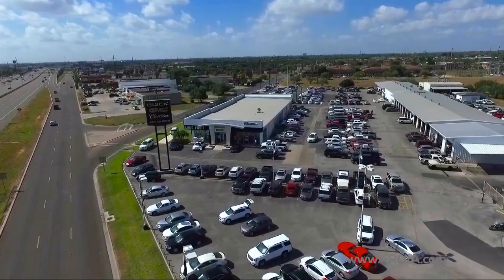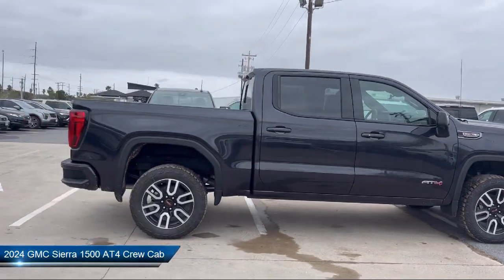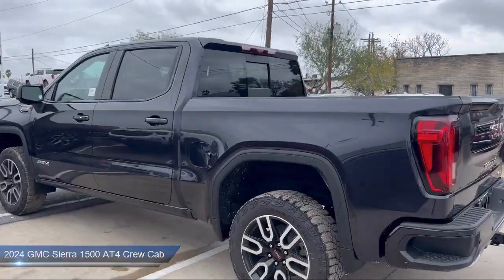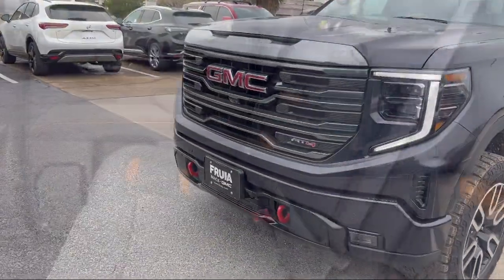Welcome to Lucroia Motors, and here's a look at another one of our great vehicles from our inventory. It comes equipped with a technology package, navigation, lane keep assist with lane departure warning, 10-way power passenger seat adjuster with lumbar, automatic emergency braking, and push button start.